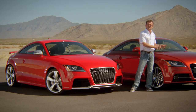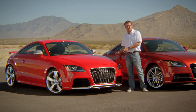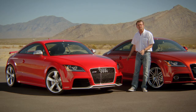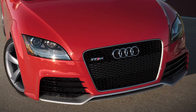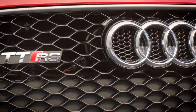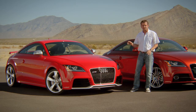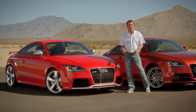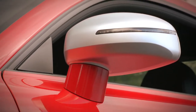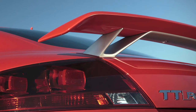So what transforms a standard TT into a TT RS? First, the visual differences in the exterior design, like a complete new front bumper, the honeycomb grille and those functional details — like the air intake on the left for the transmission, the air intake on the right for the radiator, the aluminum matt mirror housing, and in the back we have a fixed rear spoiler for additional downforce.